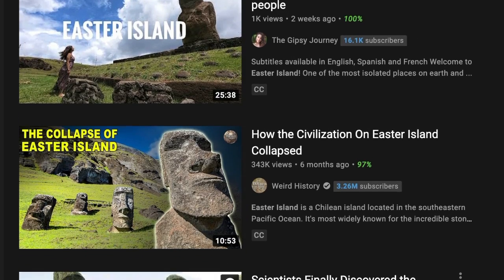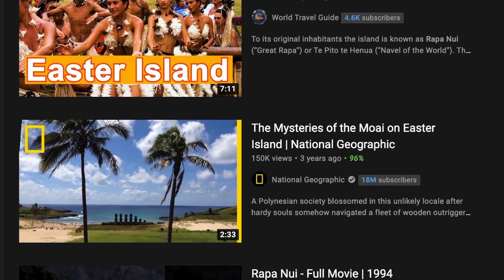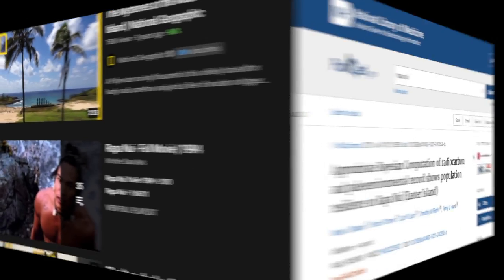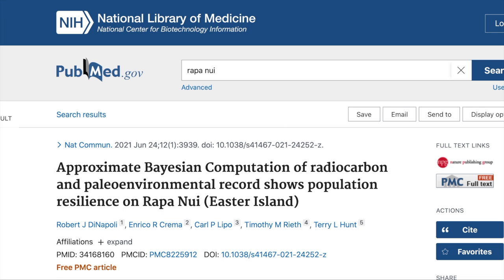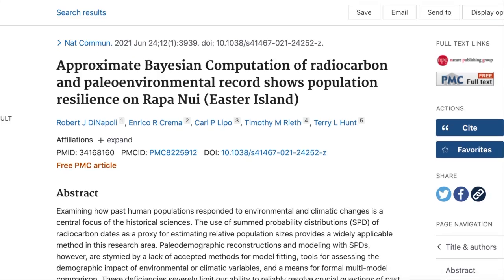But the truth is, we still really don't know what happened to Easter Island before the Europeans settled there. A new scientific article was published a couple of weeks ago, in which they re-analyzed data.